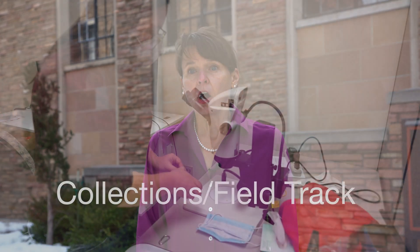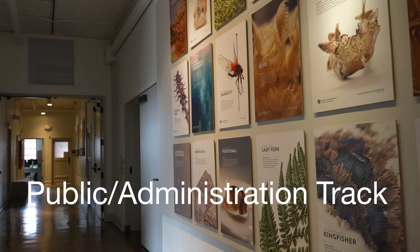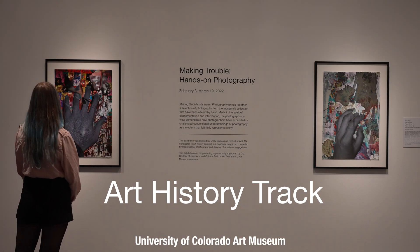We have three tracks in the Museum and Field Studies program. Our collections field track students go on to become collections managers and curators. Our public administration track students go on to become museum educators and administrators. And our art history track students often go on to work in art galleries.